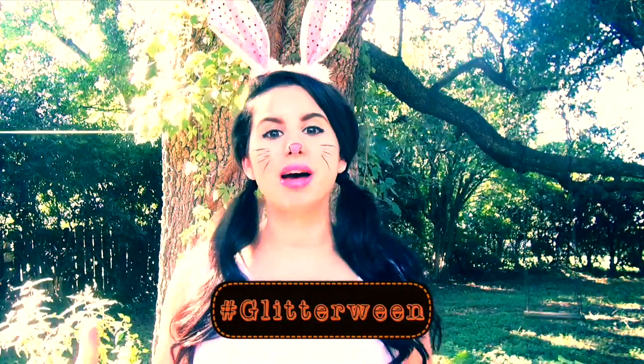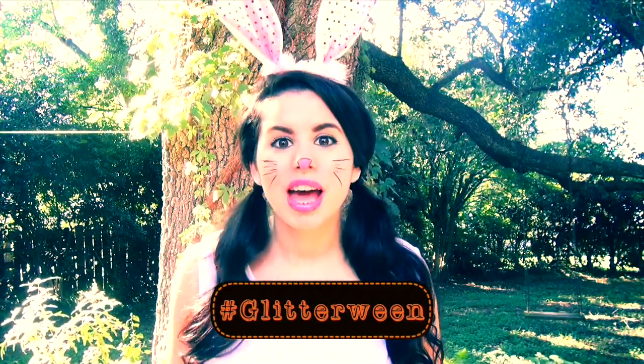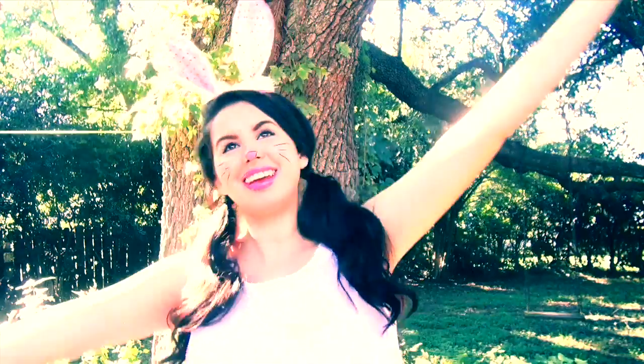Okay Glitter Critters, that is all for this video! I really hope y'all enjoyed it — please give it a big thumbs up if you did. If you try any of these hairstyles or use any of my tips, make sure you send me a pic using the hashtag glitterween so I can check them out. Let me know in the comments which hairstyle or costume idea you liked the most. Thank you so much for watching, and have a happy Glitterween!